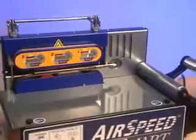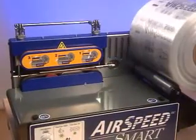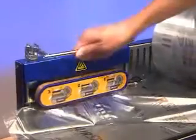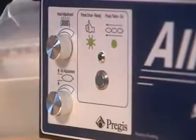In fact, setting up the self-contained unit is a breeze. Just load a roll of Pregis market-leading performance film onto the cradle, slide the film channel over the inflation tube, lower the contact lever, then press the start button once to get it ready, and once again to go.